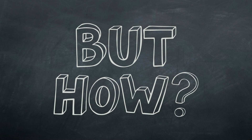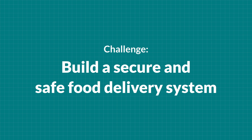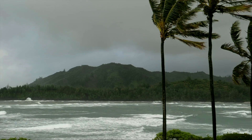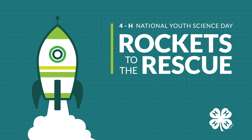Our challenge at the 2014 4-H National Youth Science Day is to build a secure and safe food delivery system. Imagine an island named Ceres. This island was hit by a severe storm creating damage of historic proportions and cutting them off from food. Our solution? Rockets to the rescue!